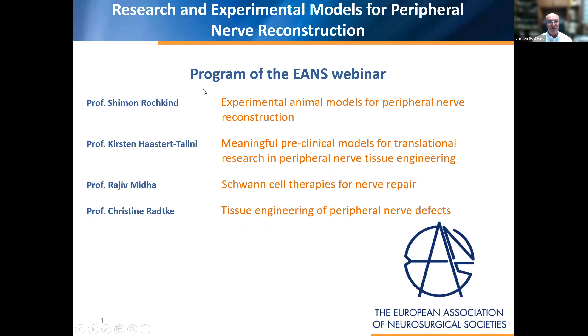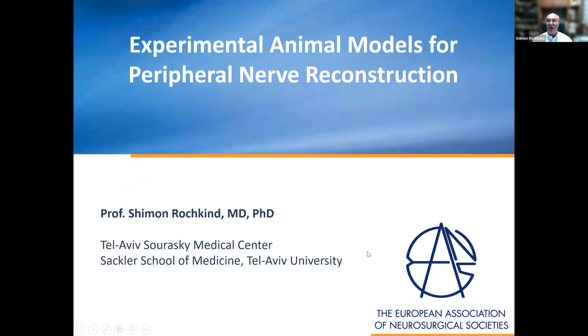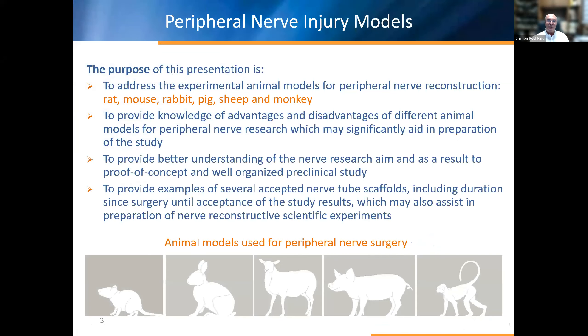This is the program of our webinar. We have four presentations and I believe this will be successful for the audience. The purpose of this first presentation is to address the experimental animal models for peripheral nerve reconstruction — rat, mouse, rabbit, pig, sheep, and monkey — and to provide knowledge of the advantages and disadvantages of different animal models for peripheral nerve research, which may significantly aid in preparation of a study, providing better understanding of the research aim and proof of concept for a well-organized preclinical study.